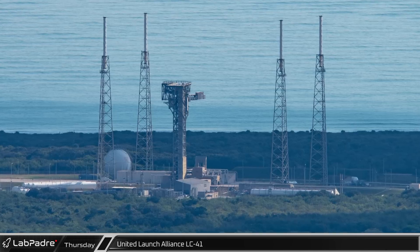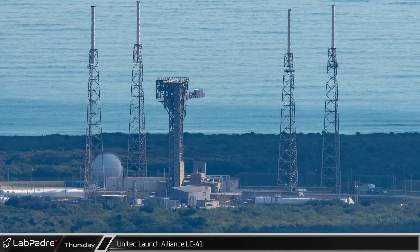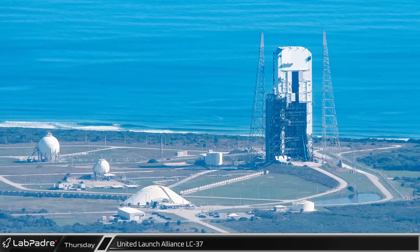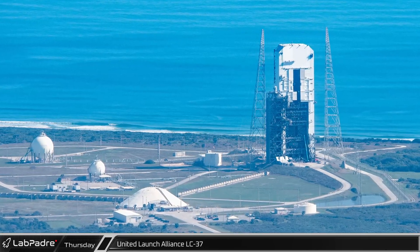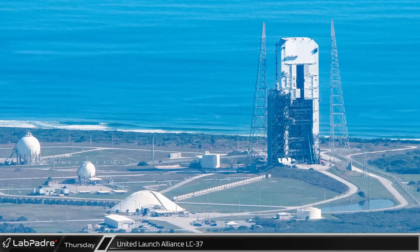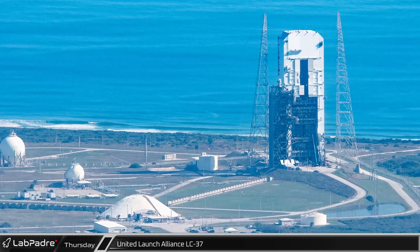ULA's Space Launch Complex 41 is currently quiet as it awaits its next Atlas V launch, which could come as soon as December. Similarly, ULA's Space Launch Complex 37 is also quiet, having not seen a launch in almost two years and not expecting another one until spring of 2023 at the earliest.